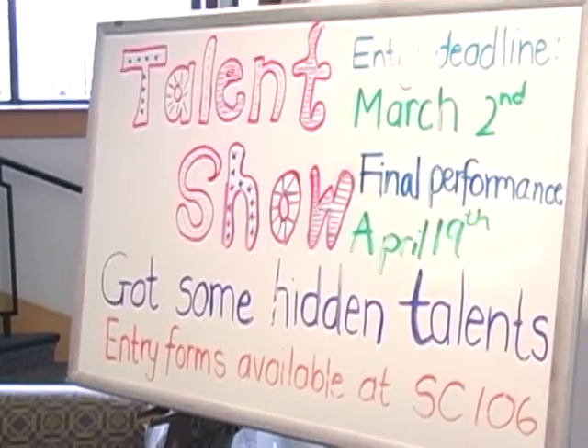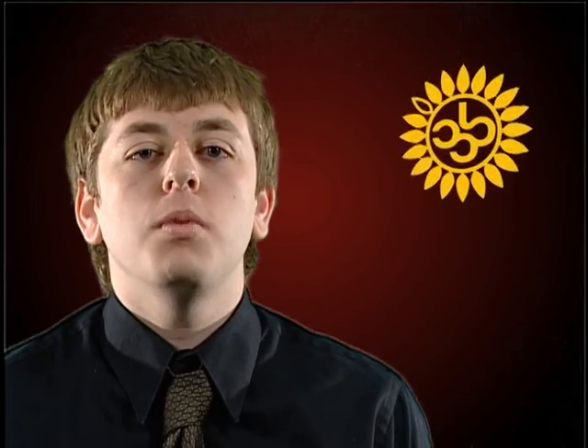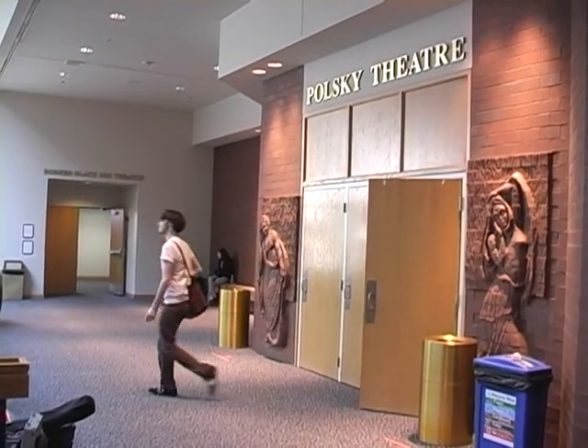And if sports aren't where your skills shine, you may want to look into the annual JCCC talent show. Tryouts are open to all JCCC students and begin March 20th at 2 p.m. in the Polsky Theater. The show itself will be on April 20th at 6 p.m. in Yardley Hall. Any and all talents are encouraged.